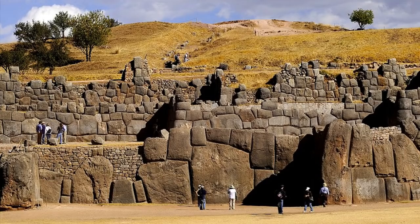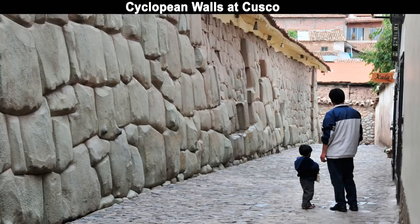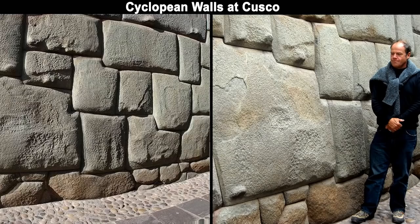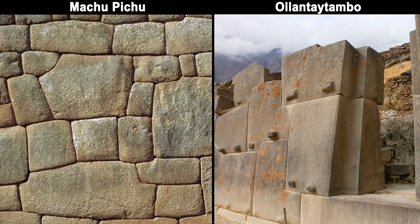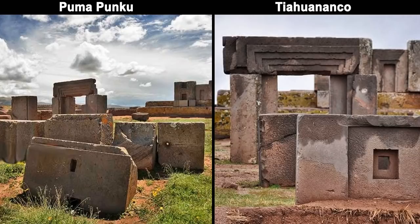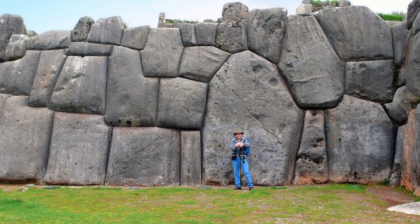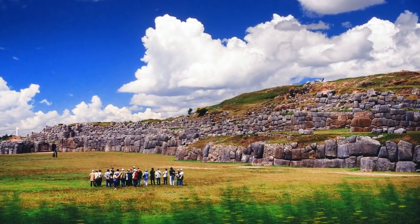Polygonal tight-fitting and uniquely shaped cyclopean walls are the hallmarks of megalithic sites in Peru, especially in the Cusco region and Machu Picchu. Were they all built from man-made stone? I don't know, but I doubt it. Researchers ought to consider doing more material analysis on such baffling sites in Machu Picchu, Ollantaytambo, Pumapunku, Tiwanaku, and similar places. This would help us obtain better insight and understanding into these magnificent structures and the civilizations associated with them.